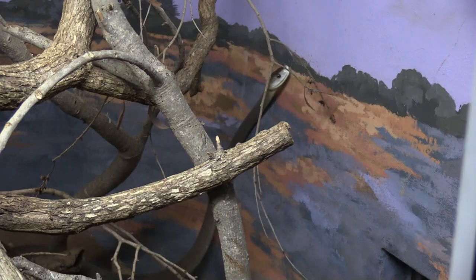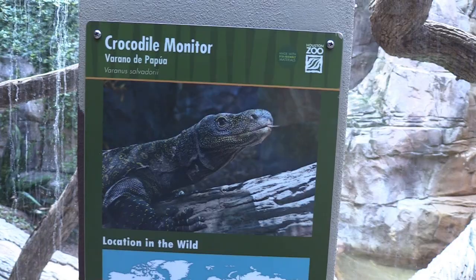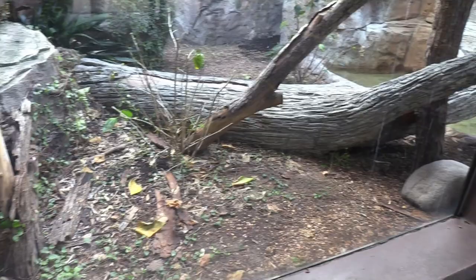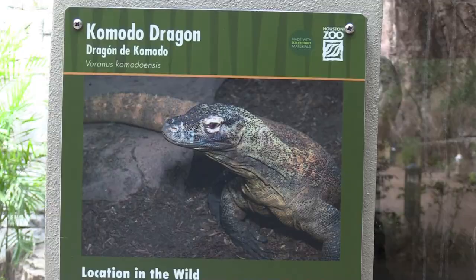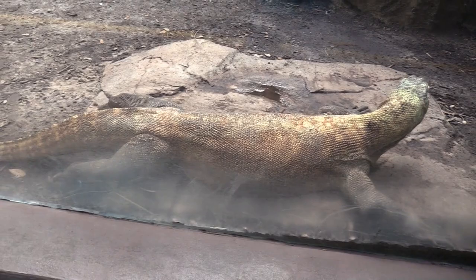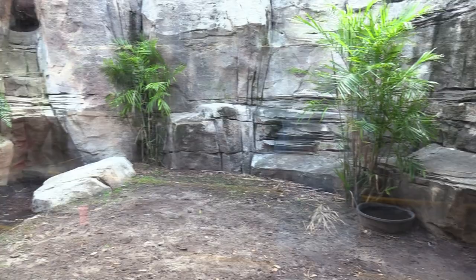Information on what a monitor lizard is. A crocodile monitor. I'm looking around for the crocodile monitor and I don't see him — he's going to be blended in really well. That Komodo dragon — that's a big Komodo dragon. He's got lots of space to move around. I'm going to go check out the Natural Encounters building.